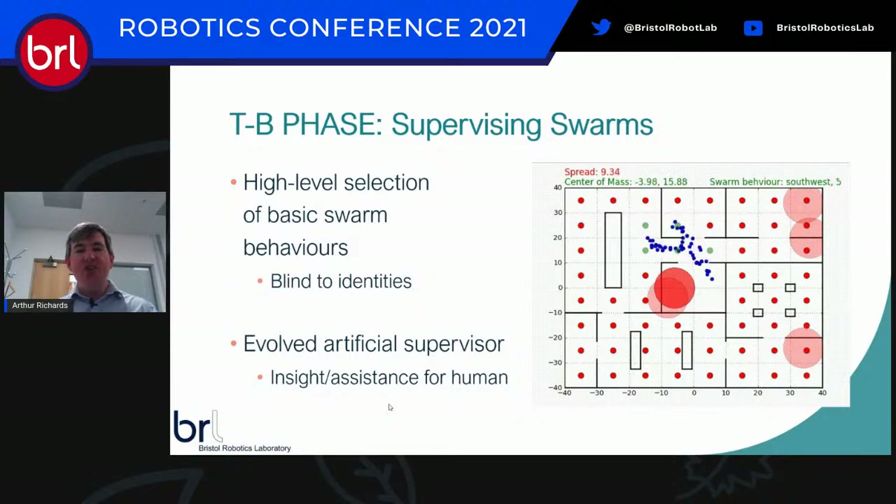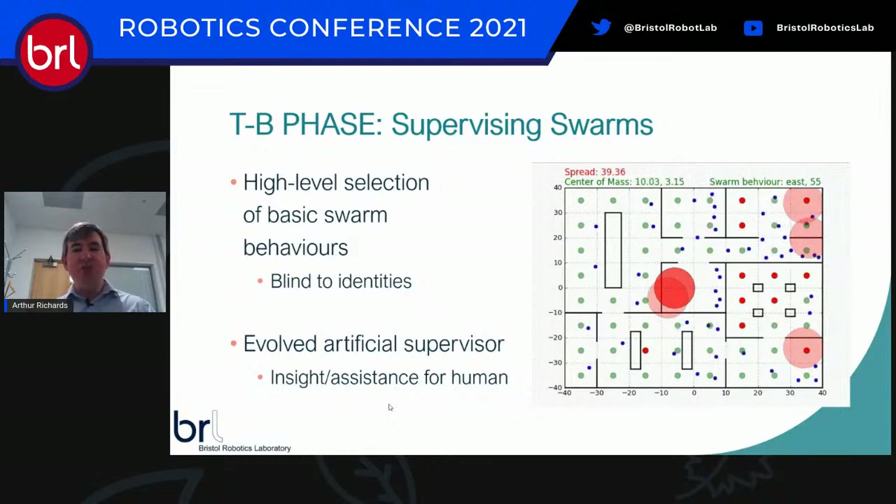On the human elements side: here's a swarm of agents tasked to search a world and turn red dots green. They can switch between different behaviors — spread out, or move in a particular direction — chosen by an evolved supervisor developed by PhD student Elliot. This supervisor selects behaviors using only a very coarse view of the world: the center of mass of the agents and roughly how spread out they are. You can't do things like form teams by assigning agent IDs — these agents are completely blind to their individual identities, which is necessary when you scale up.